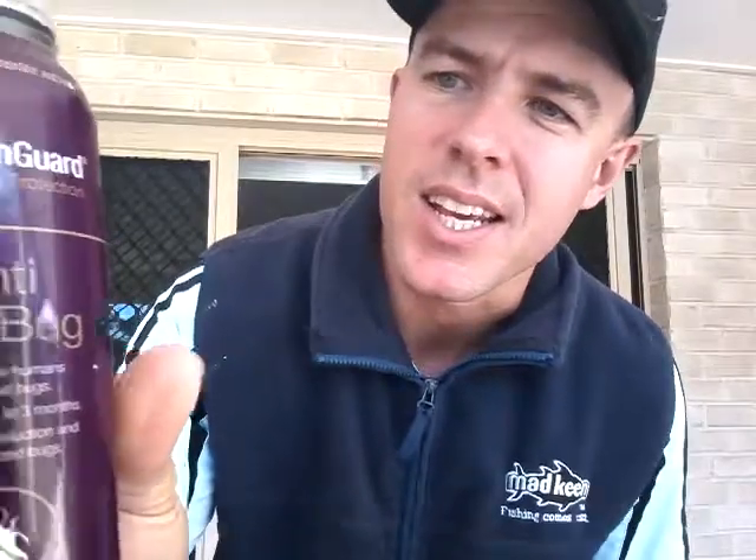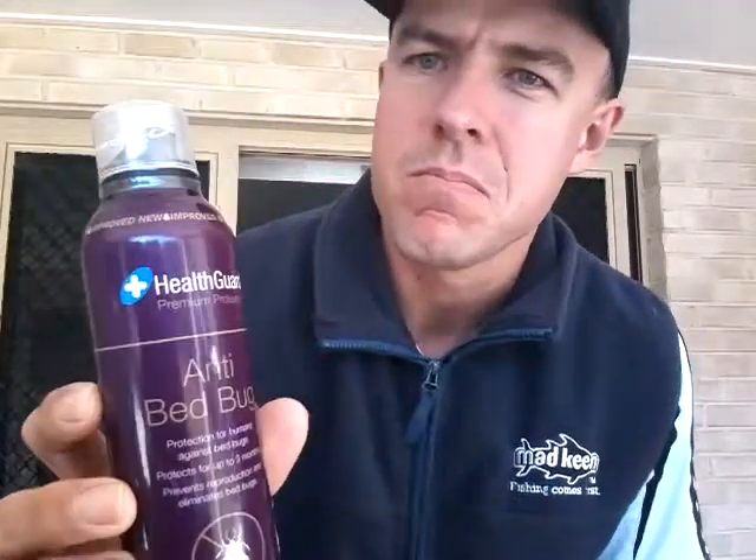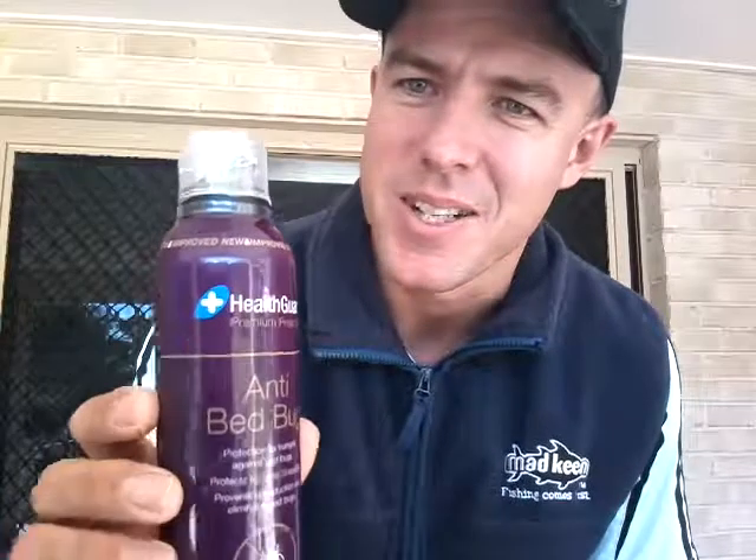Here is the permethrin spray which you need for your sleeping bag. I used over half of this tin in one application. This costs about $20 online. I would really recommend spraying your bag — you don't want bed bugs.